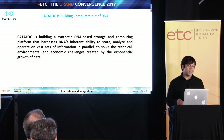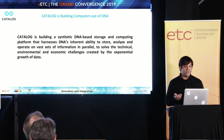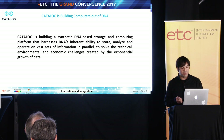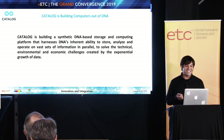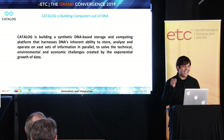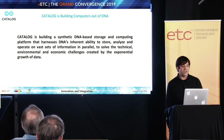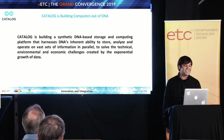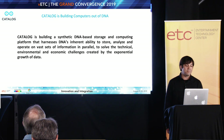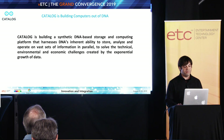So to flesh that out a little bit — it might leave you more confused — Catalog is building a synthetic DNA-based storage and computing platform that harnesses DNA's inherent ability to store, analyze, and operate on vast sets of information in parallel to solve the technical, environmental, and economic challenges created by the exponential growth of data. That's a little bit of a mouthful.